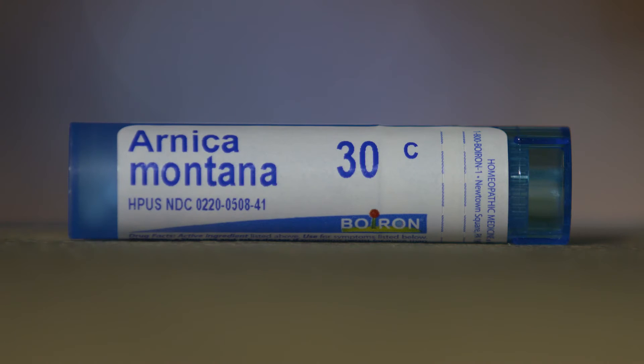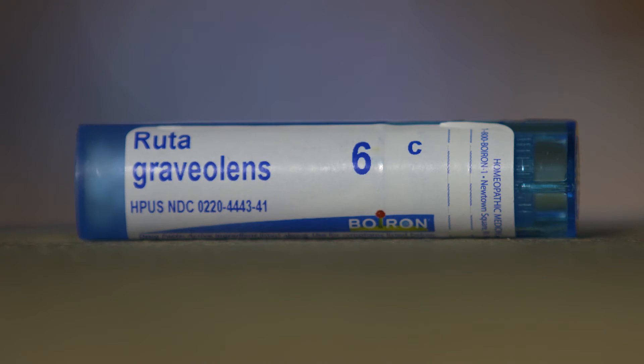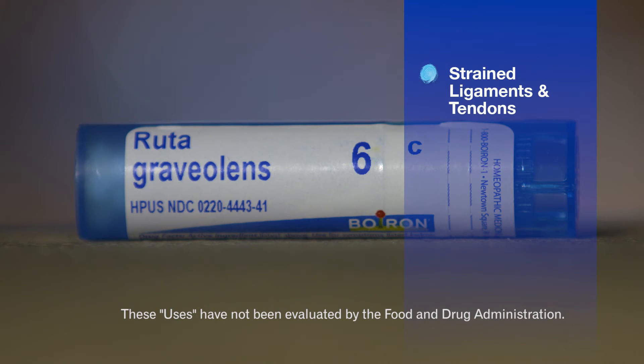Finding yourself more active in the garden or spending more time outdoors? Arnica montana, made from a type of mountain daisy, can help ease the aches and pains of renewed activity, not to mention help reduce discoloration from bruising after a mishap. Anytime strained ligaments and tendons need some relief, look to ruta graveolens. Both arnica and ruta are ideal for repetitive injuries such as golfer's or tennis elbow.